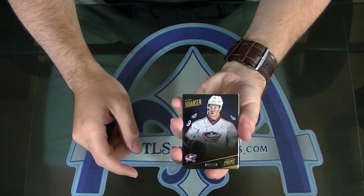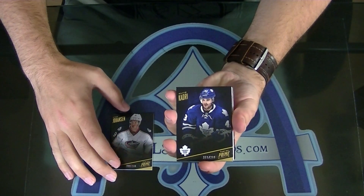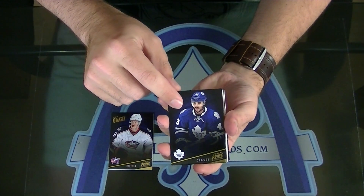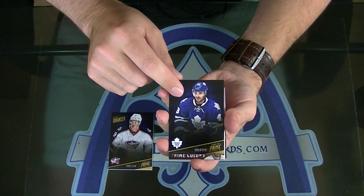Ryan Johansen to $2.99. Nazem Kadri to $2.99, oh boy. I think we got like extra ones on this one. This is our sixth Prime Color and we still haven't had our rookie one.